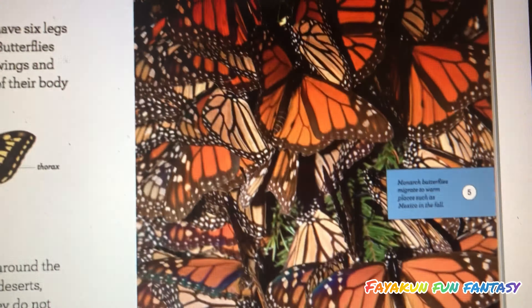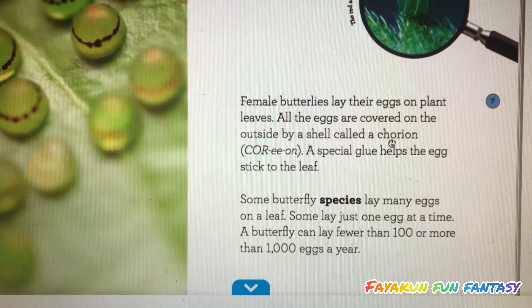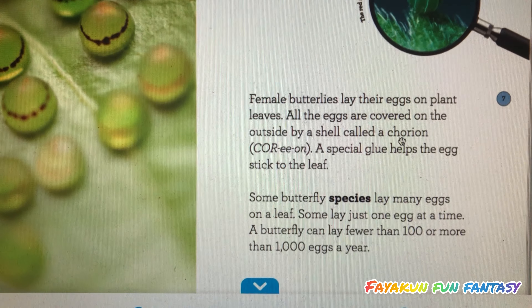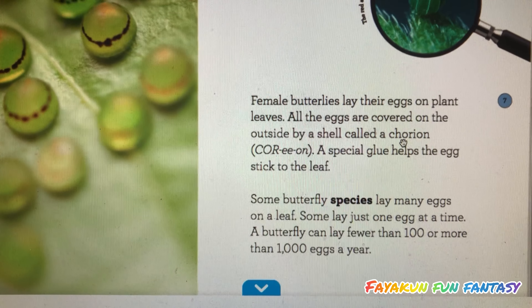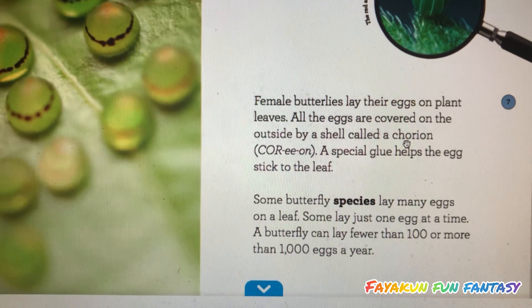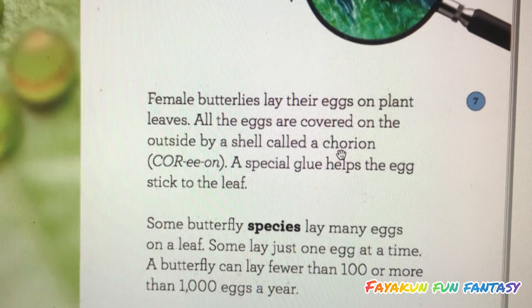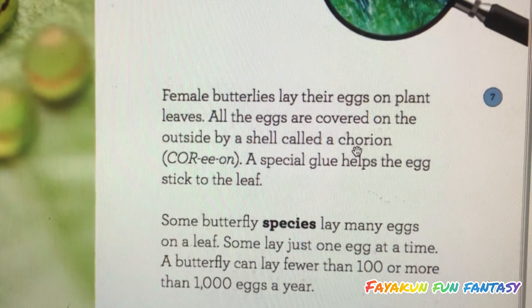Female butterflies lay their eggs on plant leaves. All the eggs are covered on the outside by a shield called a chorion. A special glue helps the egg stick to the leaf. Some butterfly species lay many eggs on a leaf, and some lay just one egg at a time.